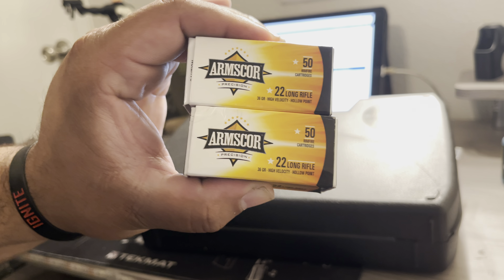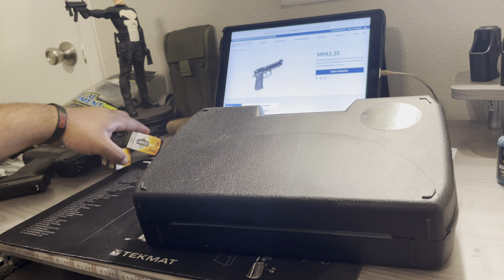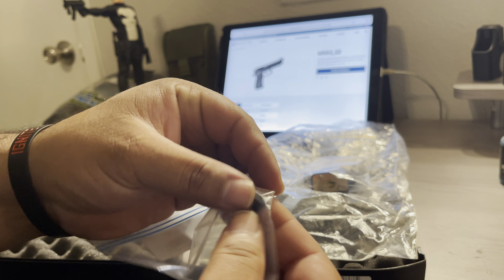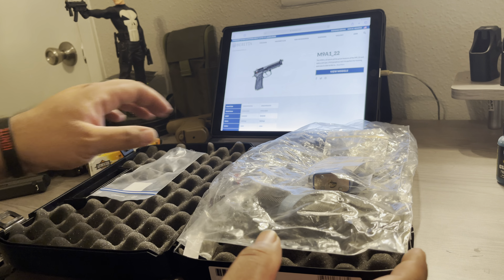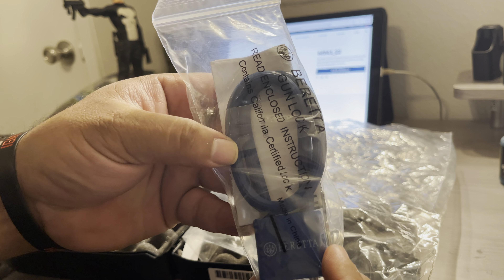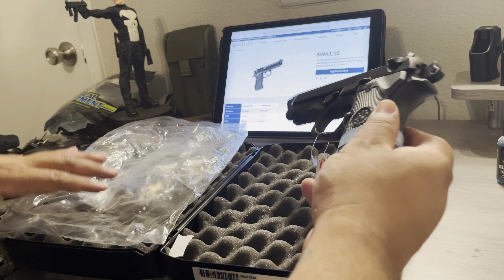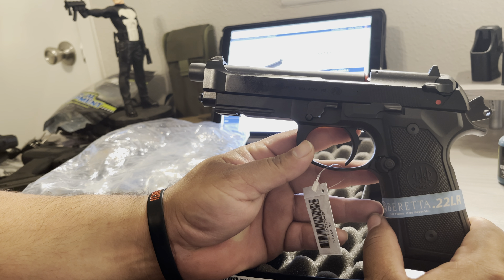I think it was like $13.99 or so, so it doesn't break the bank. The gun does come with an extra front sight — a dovetail white dot — which to my knowledge is about the same as what's on it now. Pretty good quality as well. I already unbagged it but it's still unfired.